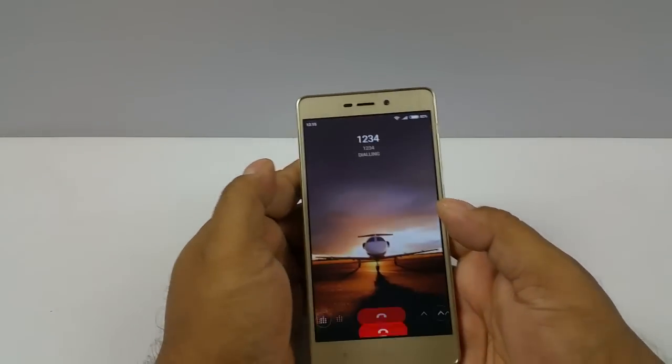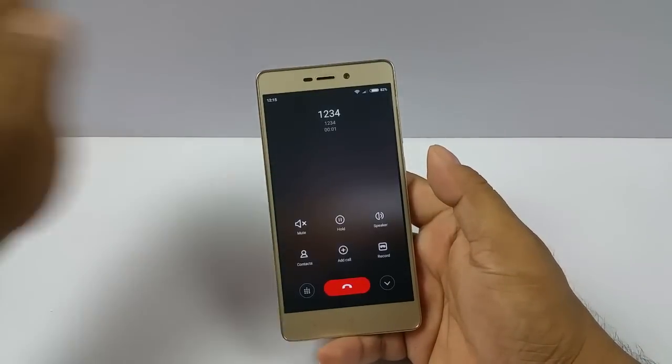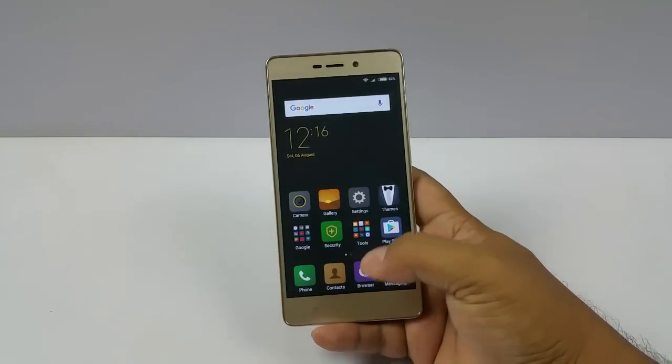Now we're going to dial an orbit number and see the proximity sensor. It's calling — there you see the display switches off at close proximity. So it does have a proximity sensor as well.